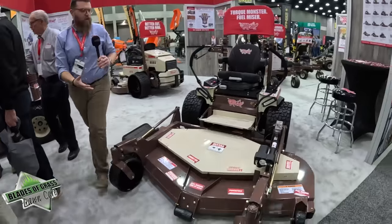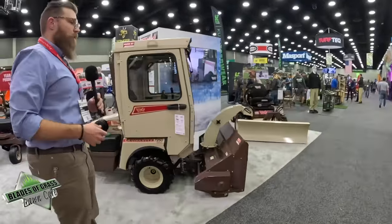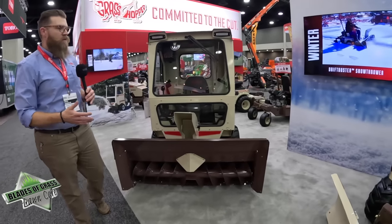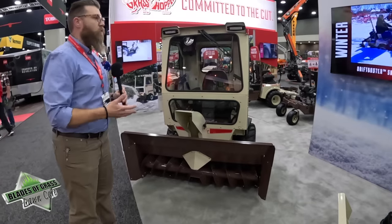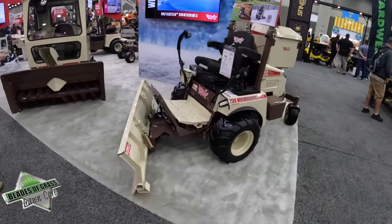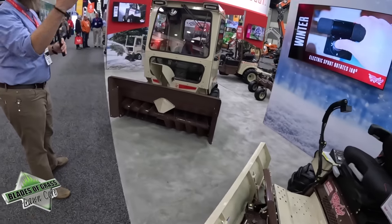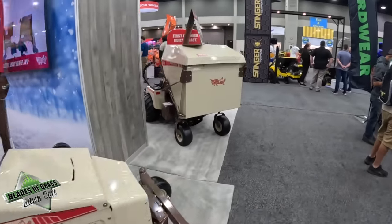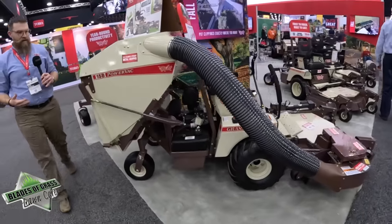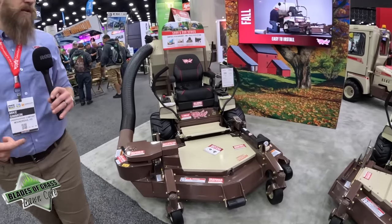The nice thing about Grasshopper is that we have a full range of out-front attachments for year-round productivity. These are set up for snow — this is a snowblower and this is a dozer blade, which you can use for gravel, dirt, and other landscaping tasks. Snow throwers come in 48 and 60 inches. We've also got vacuum collectors for leaves in the fall, edgers, sprayers, turbine blowers, and aerovators — pretty much anything you would need year-round as a landscape contractor or facility manager.